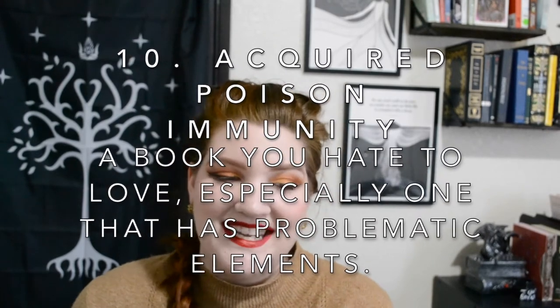Number ten is Acquired Poison Immunity: a book you hate to love, especially one with problematic elements. I actually have two. The first is The Secret Garden by Frances Hodgson Burnett. It's problematic because it's very much imperialistic Britain — their portrayal of India is not great. It's still a classic story I love, and I own this gorgeous illustrated edition. There's a lot of valuable stuff in it, but looking at it with our modern eyes we can definitely see the problematic elements. It was written in 1911, so it's of its time. There are also comments about it being ableist, which I'd need to reread to fully assess.